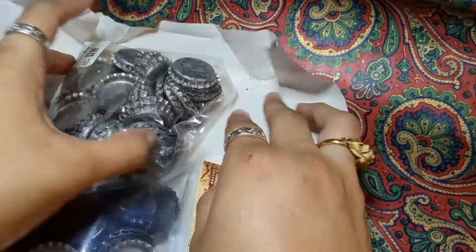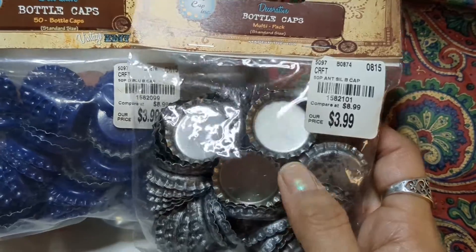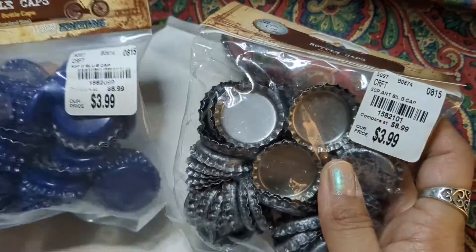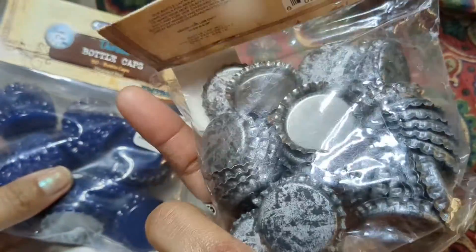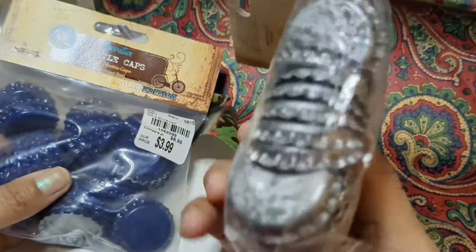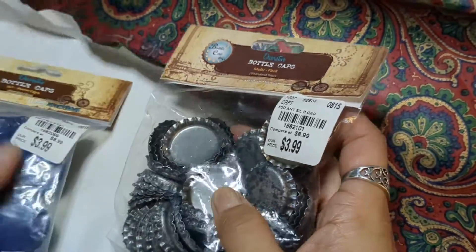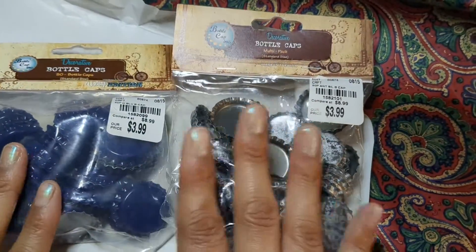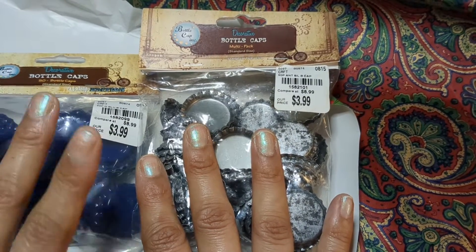Bottle caps! Oh, so many projects can be done with these. That is so cool. Blue and silver black bottle caps. Yes! Thank you so much! I have some great ideas for these. Thank you, Victoria!